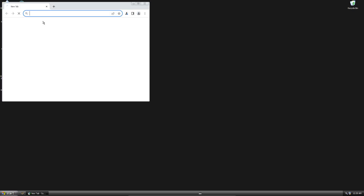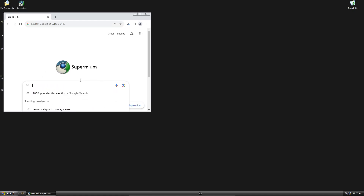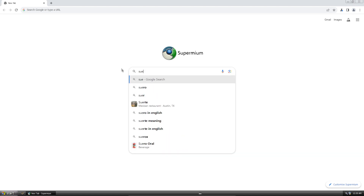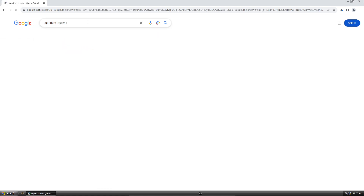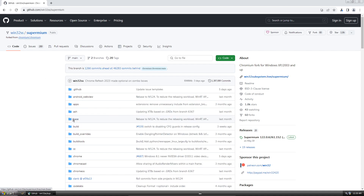There's a web browser made by the same person who made the Windows Vista extended kernel — win32 — called Supermium, which is basically Chrome backported to older versions of Windows. Supermium goes all the way back to Windows 2000. He's been supporting Windows XP for about a year now, and it is a pretty stable web browser.